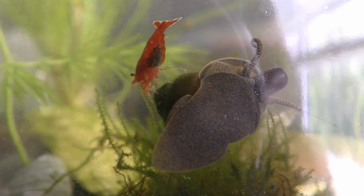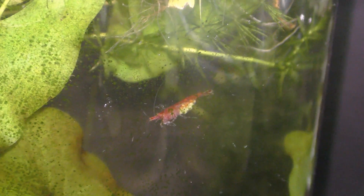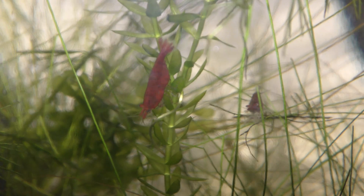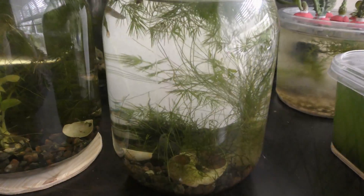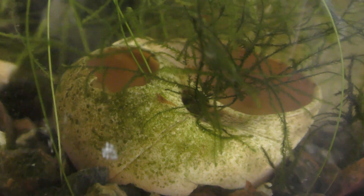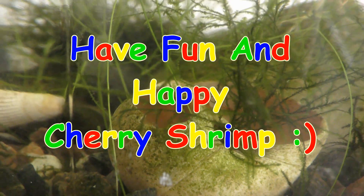My cherry shrimp have eggs of green or yellow color. Here is another example of a large female and a small male. Give this couple time and you will see a bunch of tiny babies. Have fun and happy cherry shrimp!